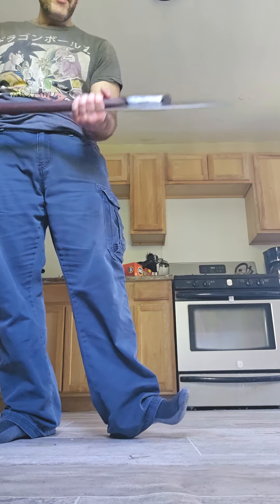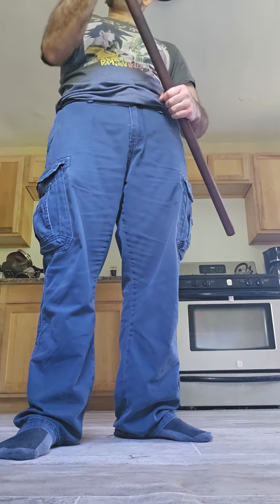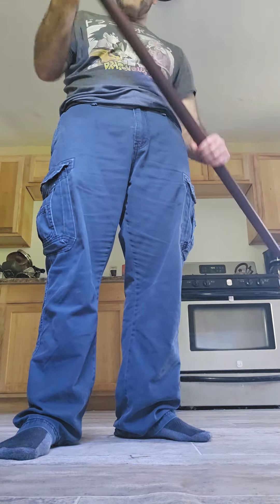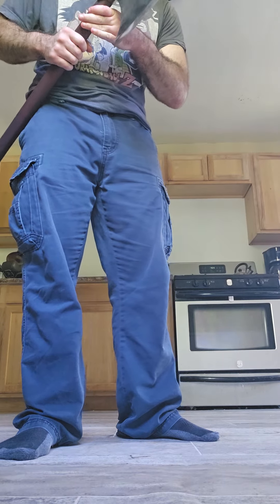I took it out this morning, swung it around in the yard — it's great. Maneuvers well, powerful. I don't really know what else to say about it other than you should buy one because it's under $200, which is a steal given how well it's made.